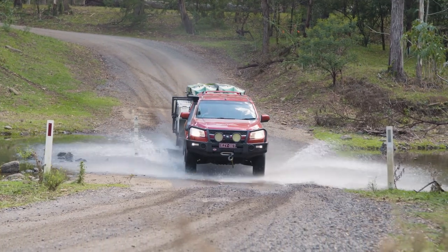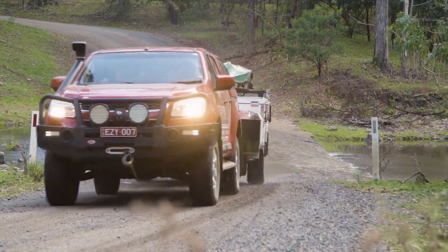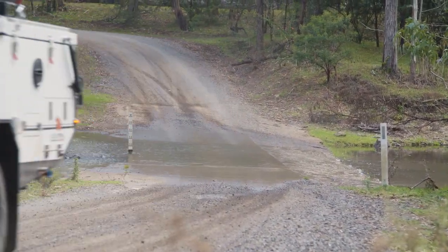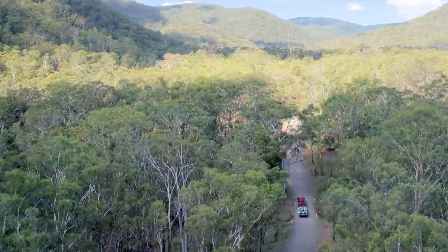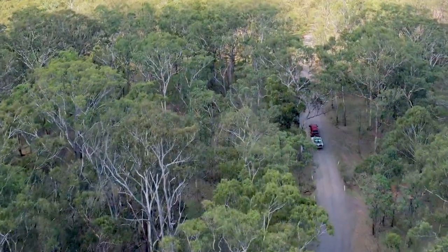For this easy escape I'm towing the Lincoln LX, our big dual-fold family-sized camper, behind the Colorado. Even though the Lincoln LX is quite a large camper, it tows exceptionally well even on those dirt and gravel roads.